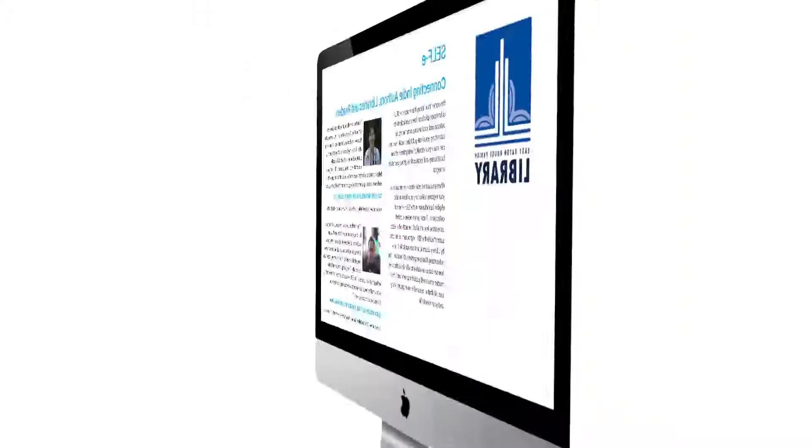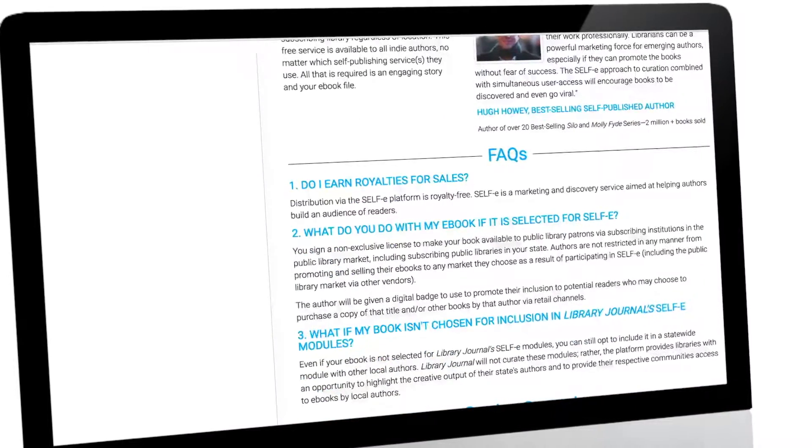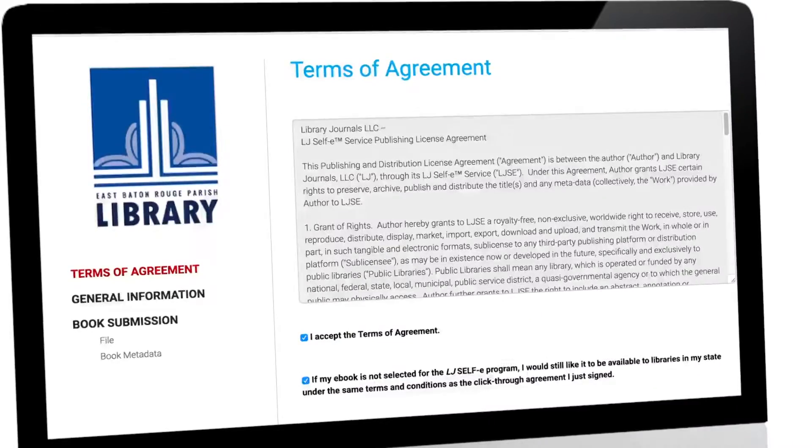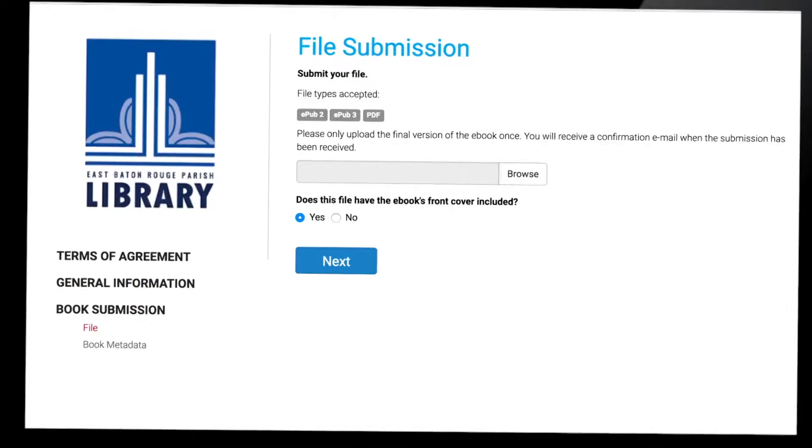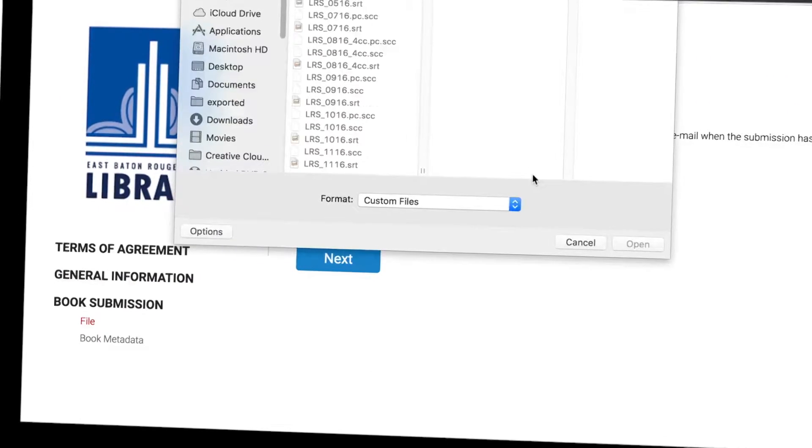First, through Selfie, you can submit your work to Library Journal and they will do a basic check for readability and see what collections to put it in. Some of the books go to the Select collection and are available for users across the country.